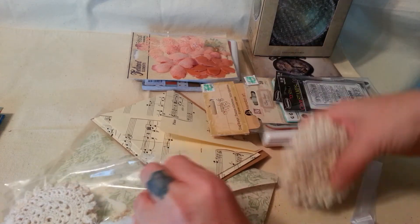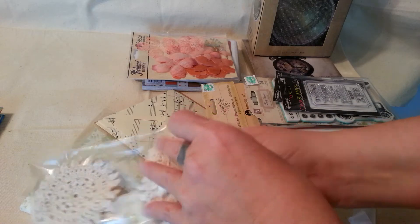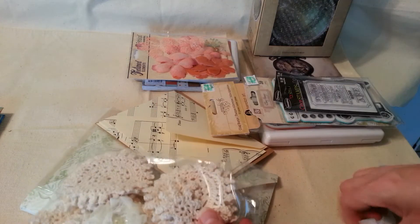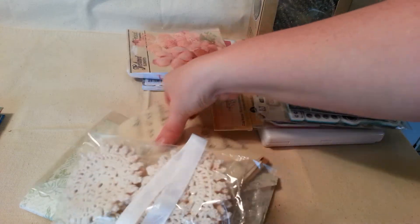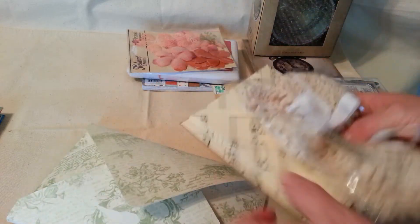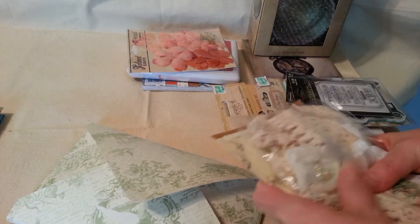So I got that to play with — to make some flowers. And she's got this cute little seam binding that says 'thank you.' Of course I'll recycle it, but I love her packaging.